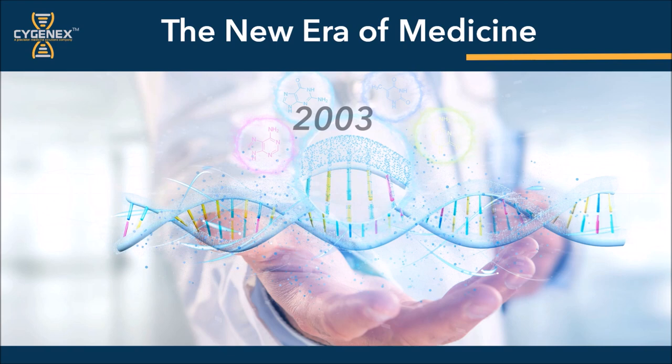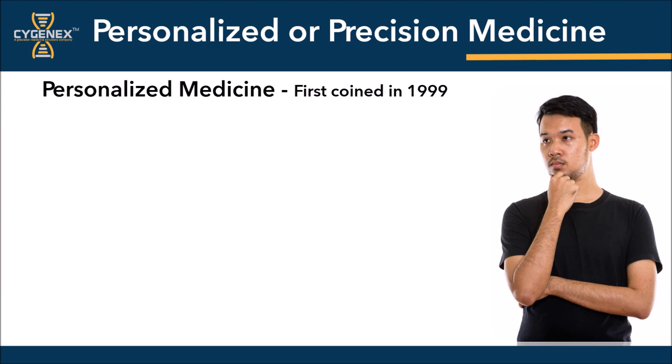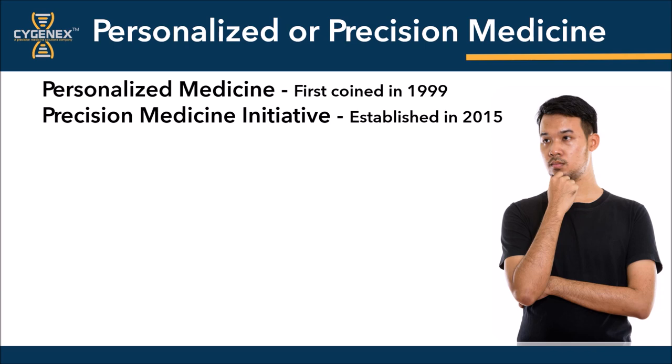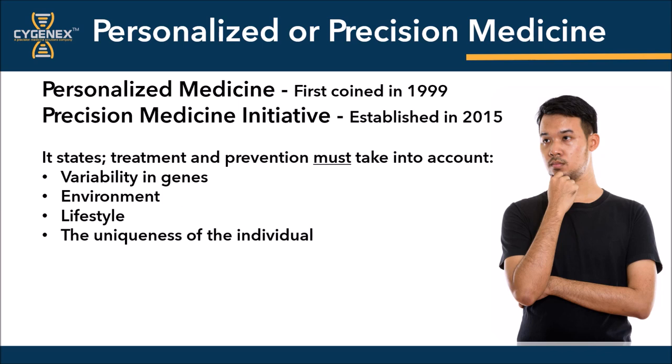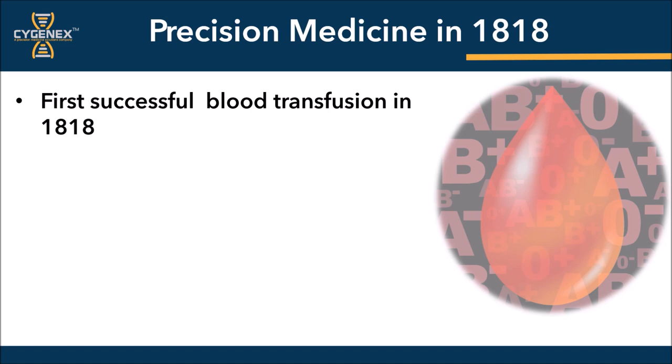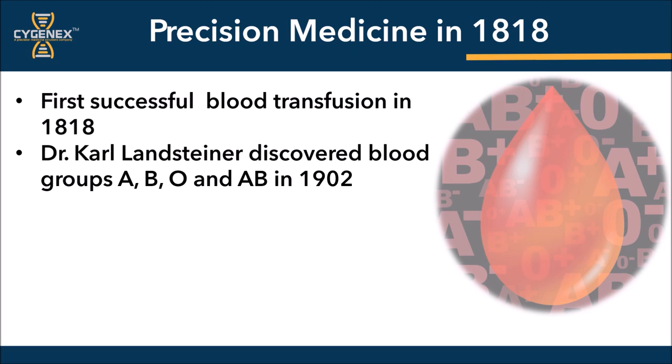The Human Genome Project was completed in 2003 by sequencing 90% of the human genome. This ushered in the new era of medicine called personalized medicine. Personalized medicine was first coined in 1999, using genetic profiles to guide decisions regarding prevention, disease, diagnosis, and treatment. The precision medicine initiative was established by the administration in 2015, which stated that treatment and prevention must consider variability of genes, the environment in which the patient resides, their lifestyle, the ethnicity of the patient, as well as just the uniqueness of the individual. A great example of precision medicine which has become the gold standard in treatment is blood transfusion. It was first successfully completed in 1818 by Dr. James Blundell. However, it wasn't until Dr. Carl Landsteiner discovered the human blood groups ABO in 1902, which improved by cross-matching, that the future standard of care was established.